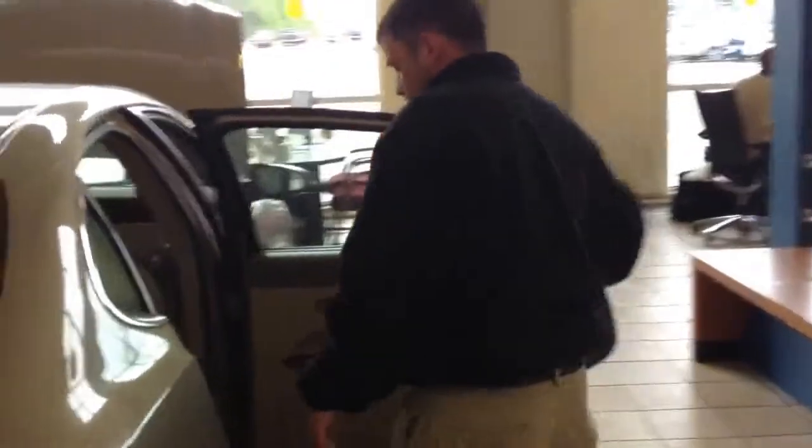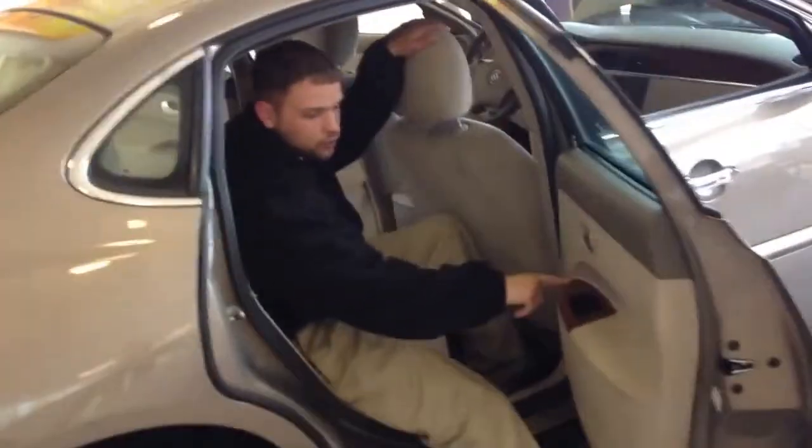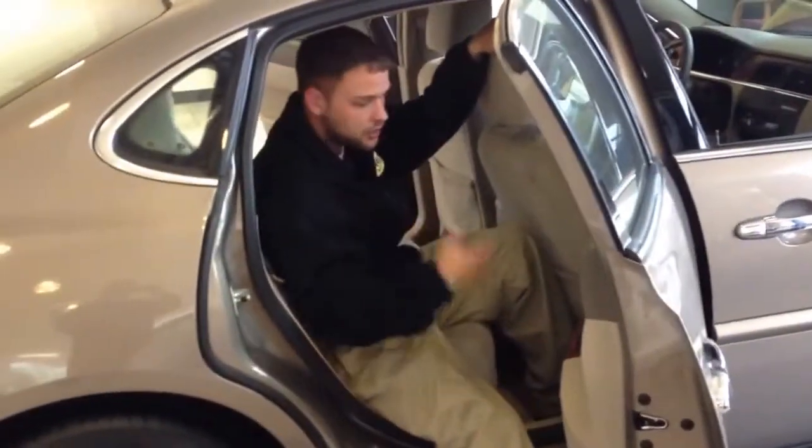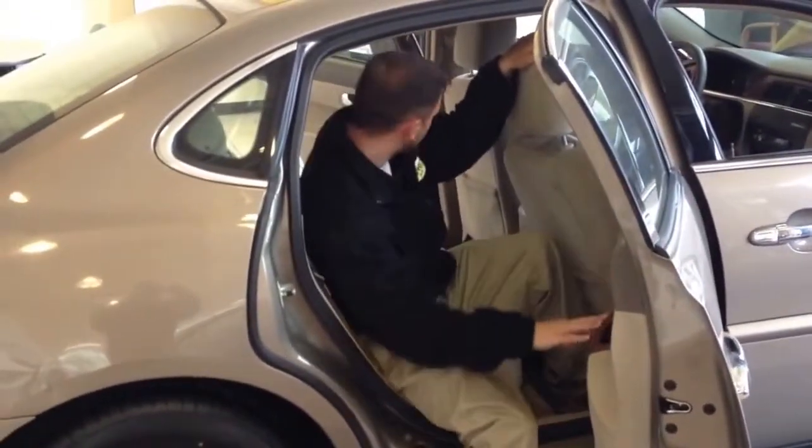As we go over here to the passenger side in the back, we've got the wood grain here on the side, so it puts the luxury into the back seat, so the passengers can see the luxury as well. It's got power windows in the back.